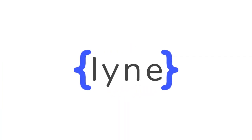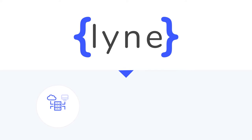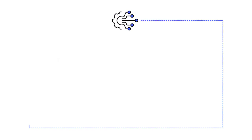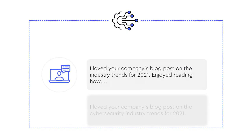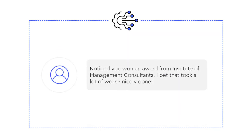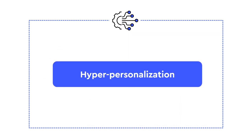Meet Line.ai. Line takes your prospecting data and searches in real time for online activity from your targets. Our AI-based system finds podcast appearances, webinar appearances, blog posts, case studies, LinkedIn profiles, and much more — faster than you can say hyper-personalization.